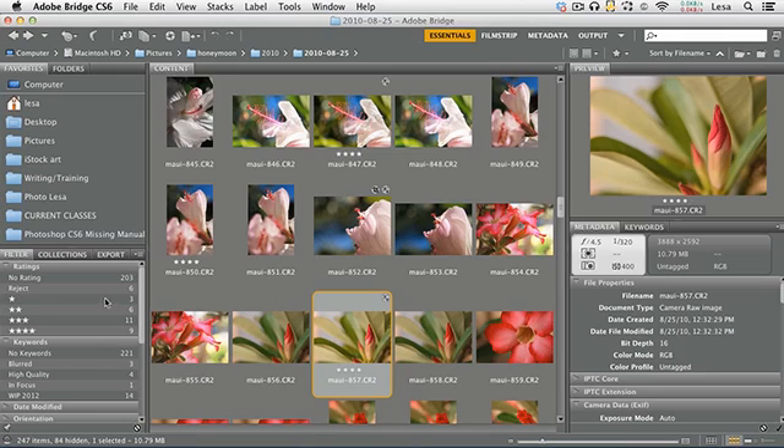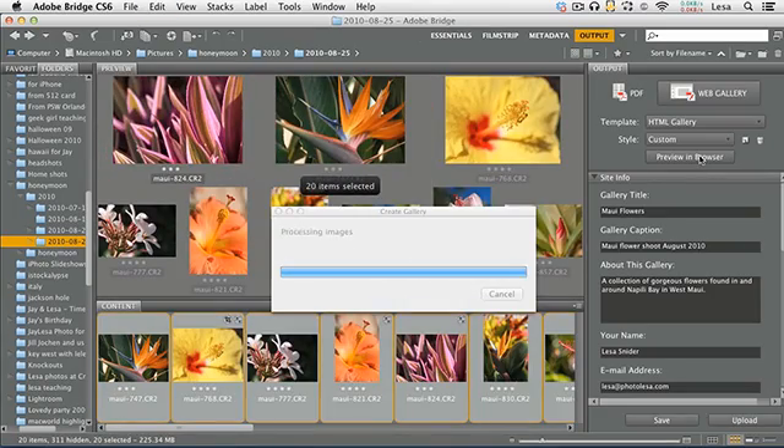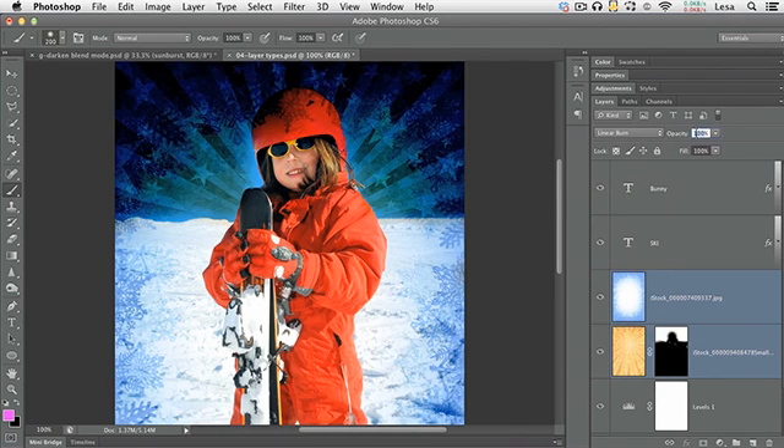On November 19th, we'll dive deep into Bridge, Adobe's image browsing and organizational powerhouse that's installed right alongside Photoshop. On November 20th, we'll dive deep into blend modes to knock out backgrounds and create practical effects.